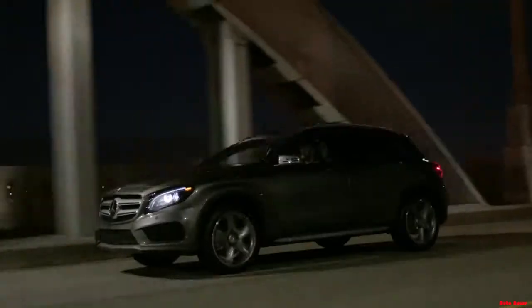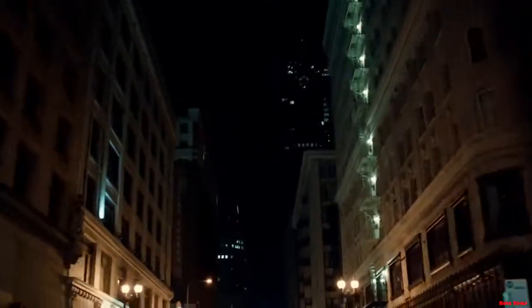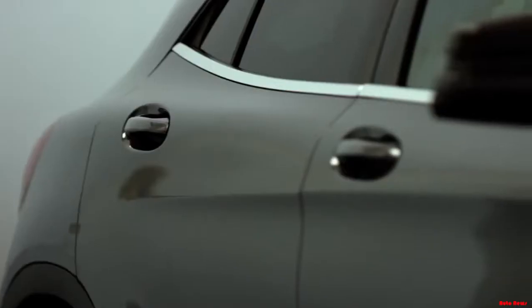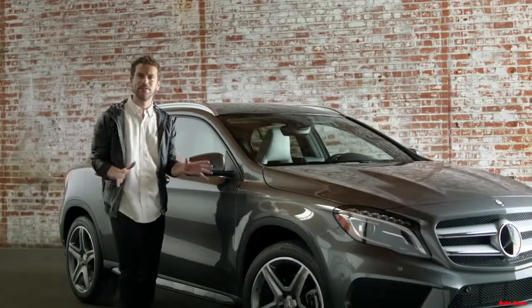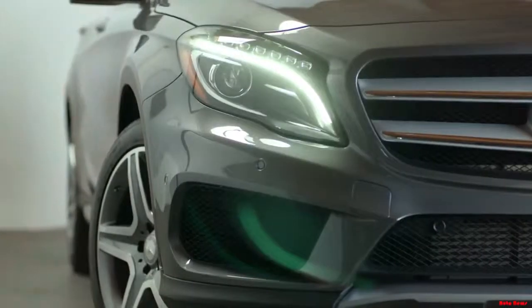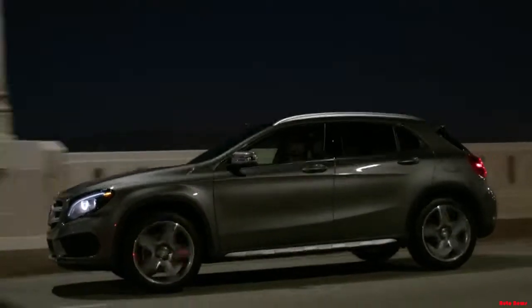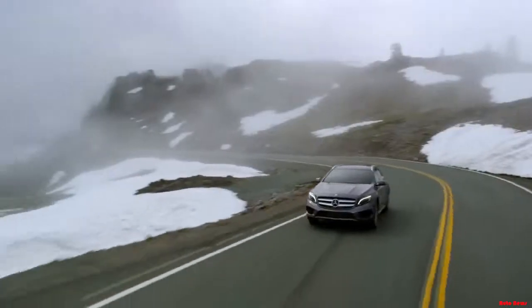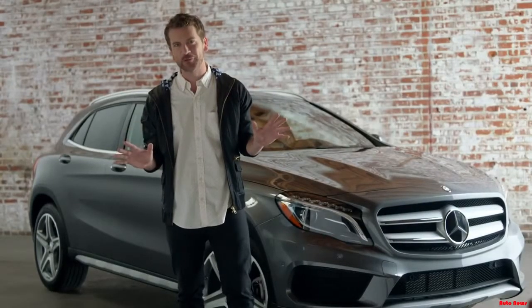Its modern, sleek body is sculpted from nearly 600 pounds of high-strength steel. Check out these aggressive, sweeping lines — they don't just add to its muscular look, they give it impressive aerodynamics and great fuel efficiency. And with optional bi-xenon headlamps and LED taillights, this is one fierce-looking SUV. Clearly, the GLA over-delivers in the style department, but it's got so much more than just standout good looks.